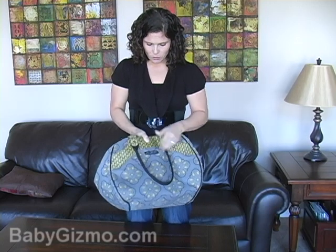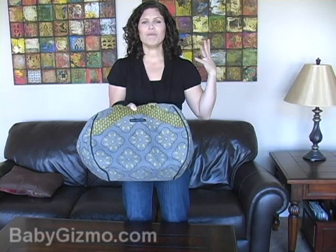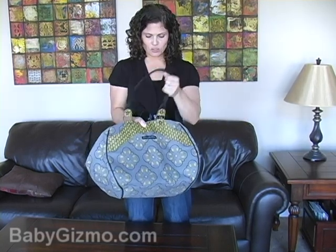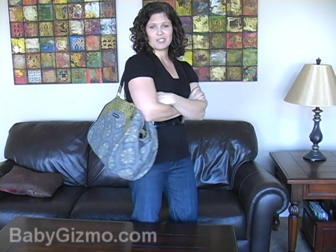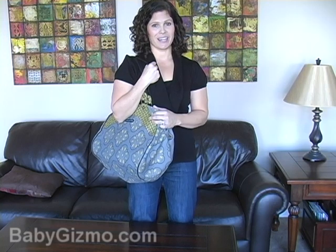So there you go. This one is, like I said, the Petunia Picklebottom Wistful Weekender, but any kind of big, large diaper bag is going to be perfect for travel. That's what you want to look for — a big diaper bag that you can fit all of your stuff in. And if you get one that's stylish like this one, it's like an added bonus. So that's my baby must-have for the week, and I'm Holly Schultz from babygizmo.com.